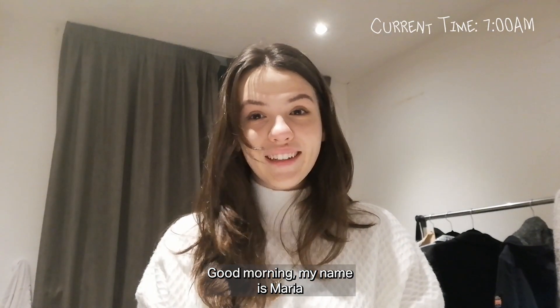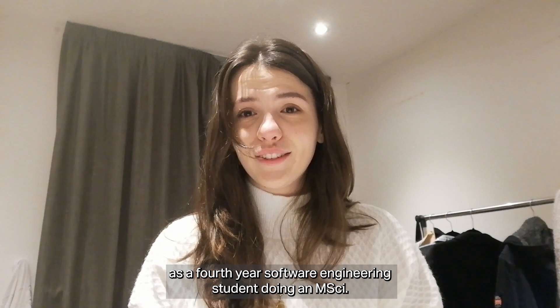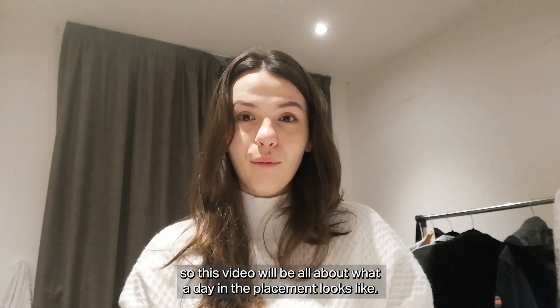Good morning, my name is Maria and I'm here at Lancaster University as a 4th year software engineering student doing an MSci. During second term I'll be doing a placement, so this video will be all about what a day in the placement looks like. Let's go!